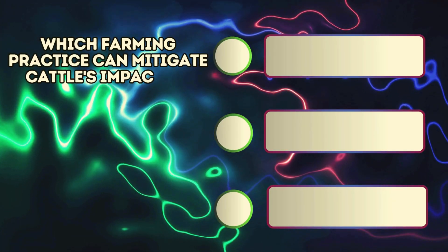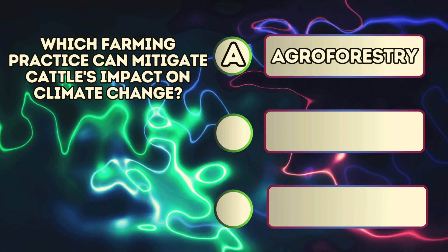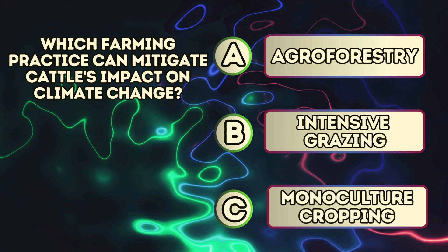Which farming practice can mitigate cattle's impact on climate change? A. Agroforestry. B. Intensive grazing. C. Monoculture cropping.